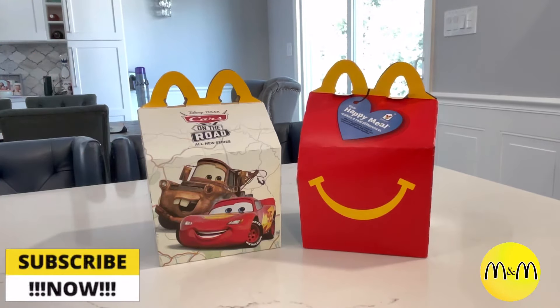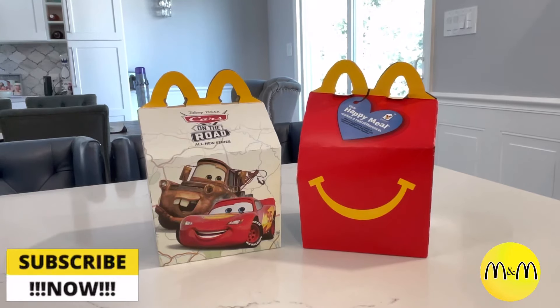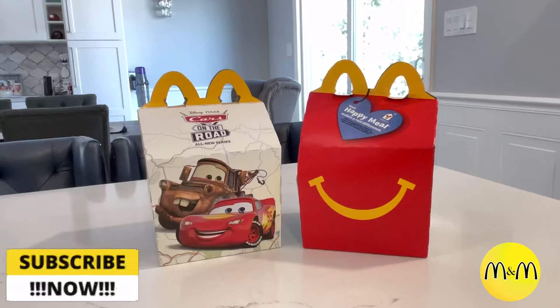Hey M&M fans, welcome back to my channel. This is Mom from Mom and More Reviews.